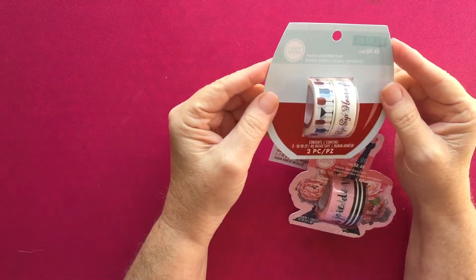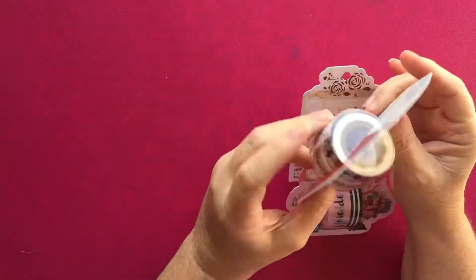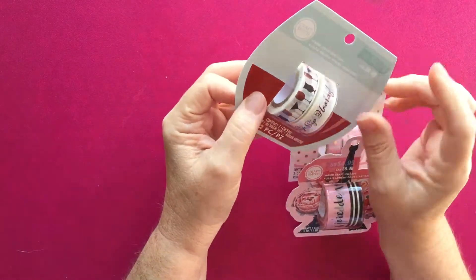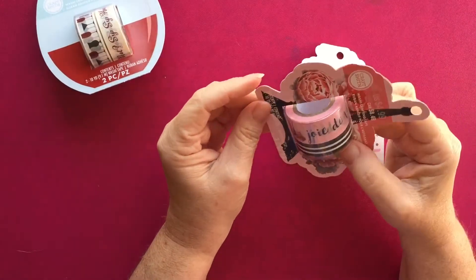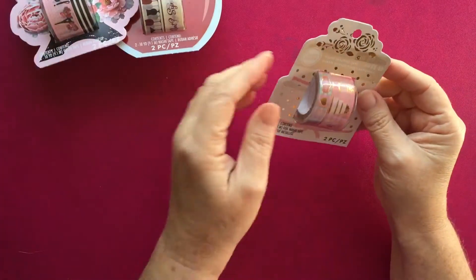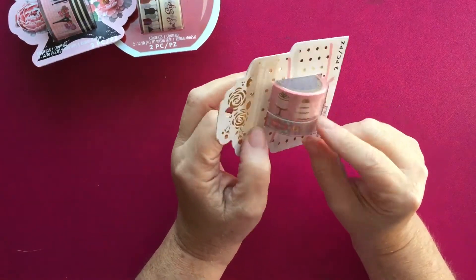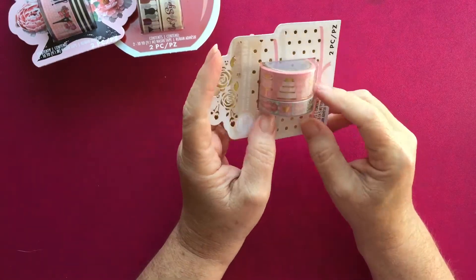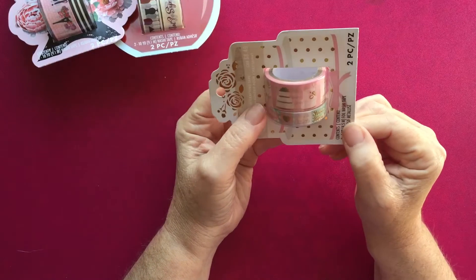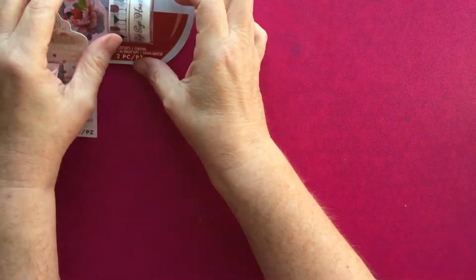They had some new washi tape by Craft Smith. I picked up one that has wine glasses on it and says 'Wine not? Sip sip hooray.' They also had one with the Eiffel Tower and a black and white stripe. I thought this one was really pretty — it has what looks like birthday cakes and says 'He's a catch, she's a keeper,' so it's more for weddings. Those were $4.99 apiece.